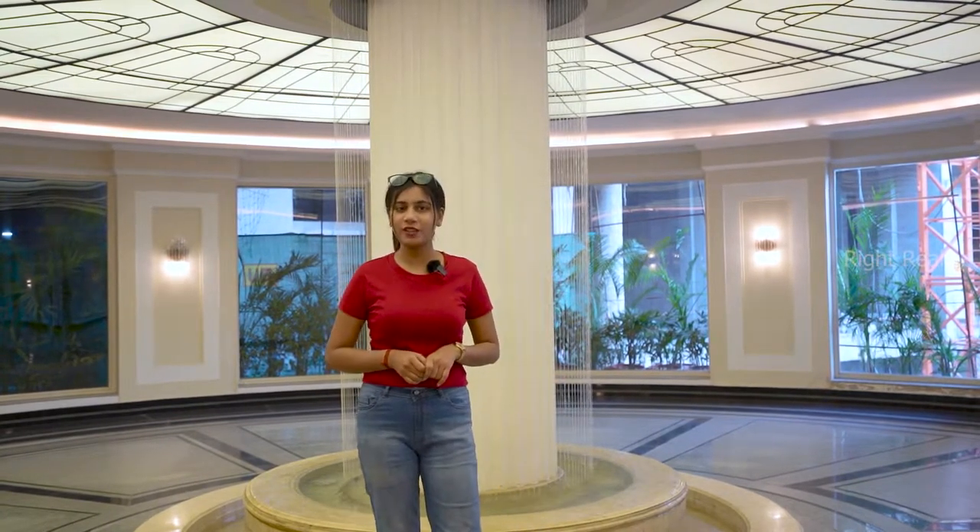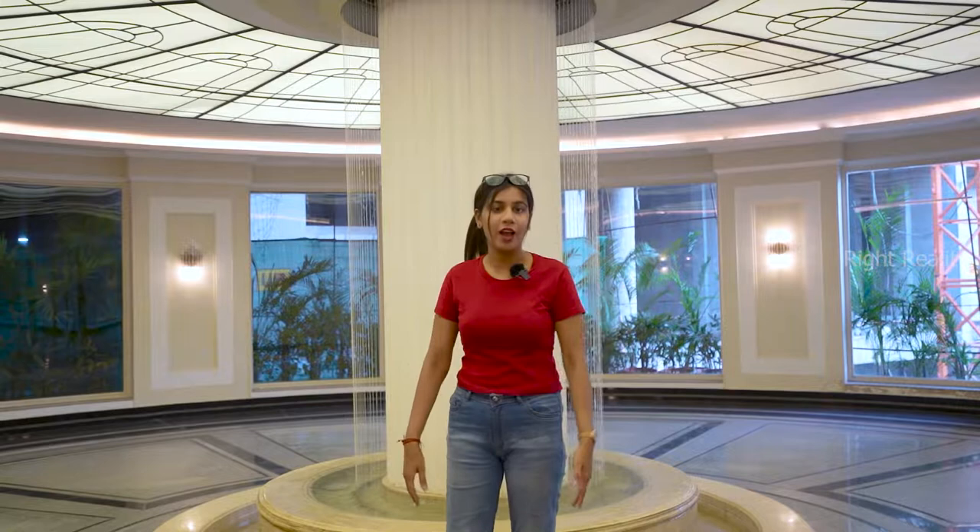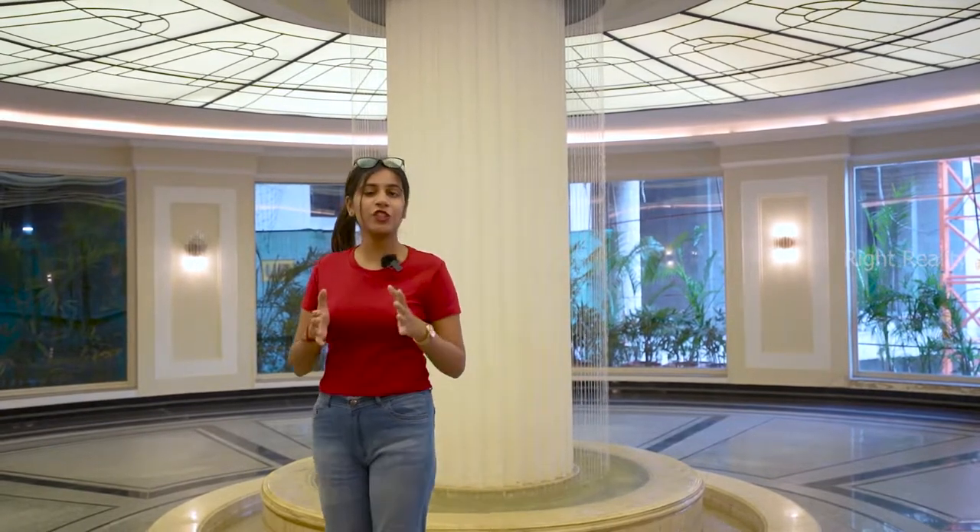Hi friends, this is Yogata, welcome to our channel Live Site Visit. Today I am at Bell Vista, which is located in the Central Park Resort, Sector 48, Gurugram. The project is on 48 acre land, including 20 acres of lush green area, which means you are getting 20 acres properly for your open area — which is the best thing.